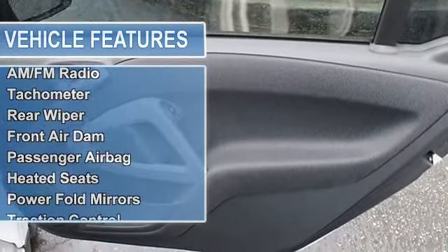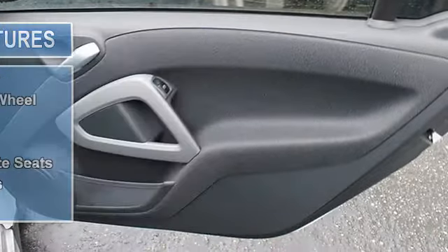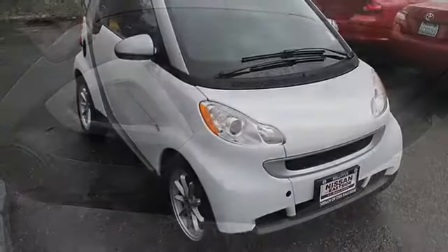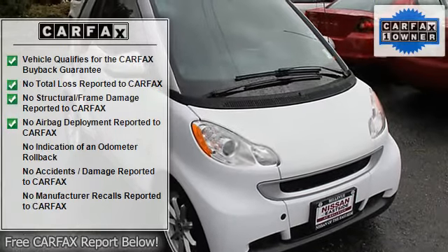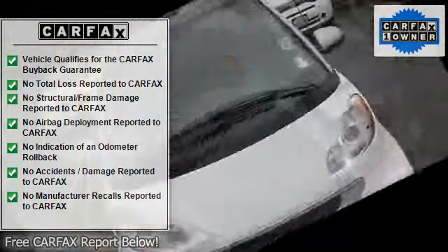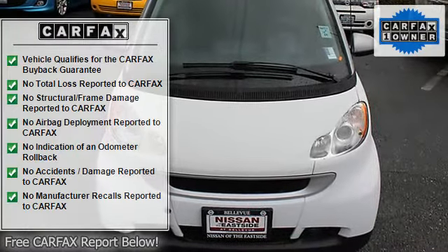Electronic stability control, bucket seats, four-wheel anti-lock brake system. Option packages include comfort package, electric power steering, heated leather seats, auto-off headlamps with exit delay, and rain light sensor. Passion trim with crystal white exterior and black interior.